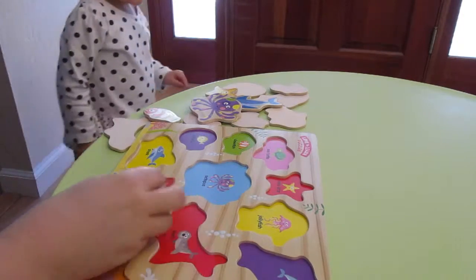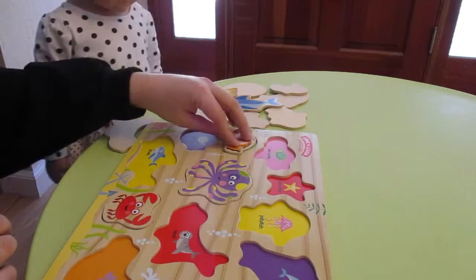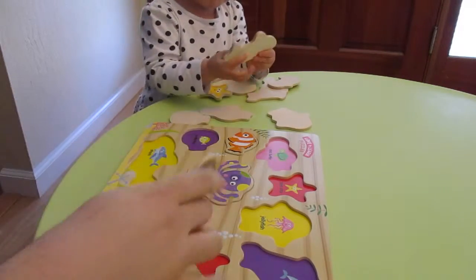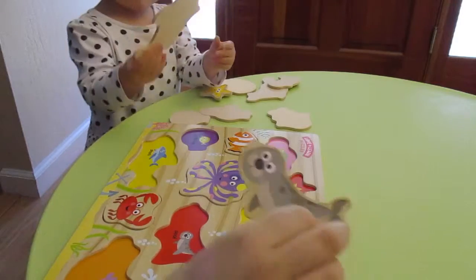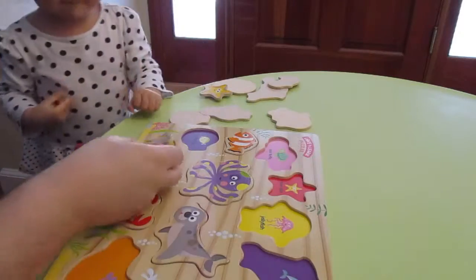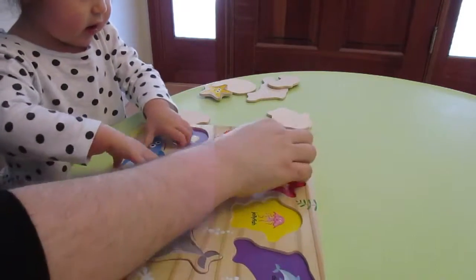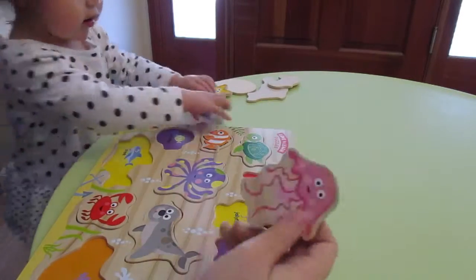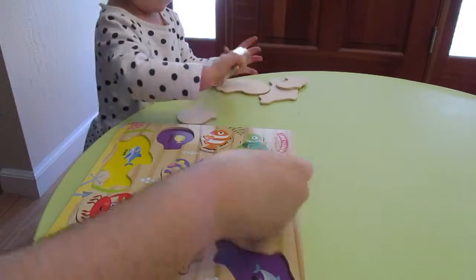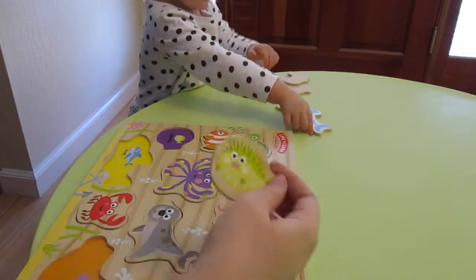Where does the crab go? Here it goes. The octopus goes there. The clownfish is there. Zoe is doing it pretty quickly. And then here's the seal. And a shark. And a sea turtle. Here's a jellyfish. Zoe took out the shark. Here's the sea star. I need to put it right faster. Here's a puffer fish.